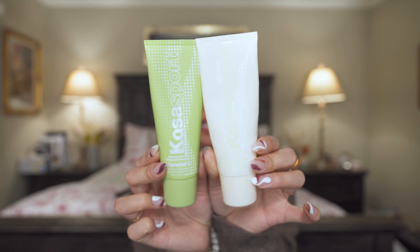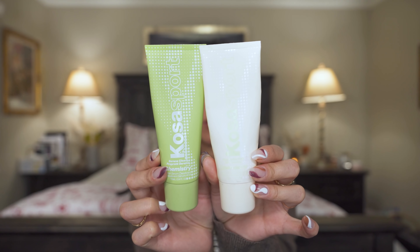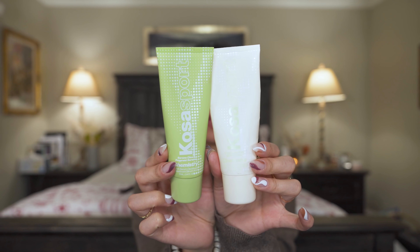Kosas came out with these rollerball natural deodorants a few months back and they're one of the few natural deodorants that I feel like actually do anything. I really enjoy the rollerball — the scent is really nice. If you want to dip your toes into natural deodorants, I highly recommend these.